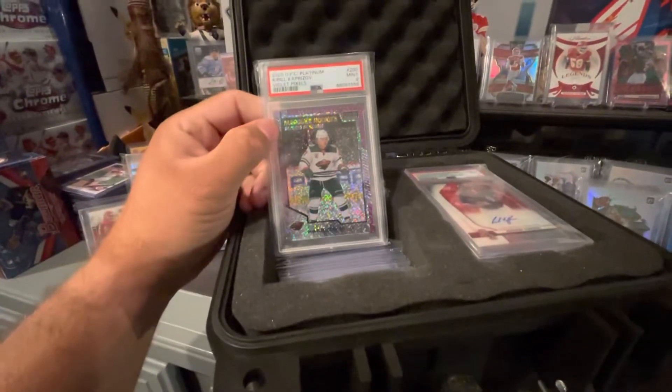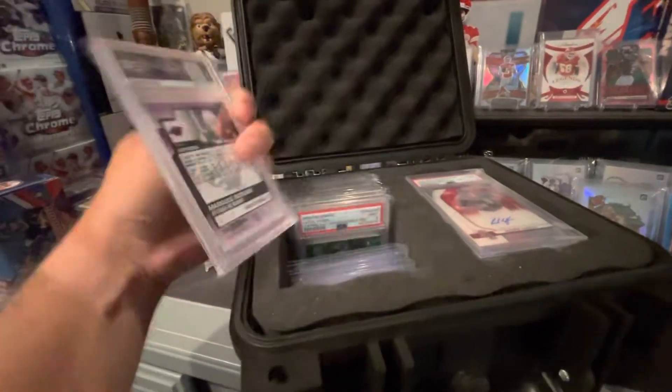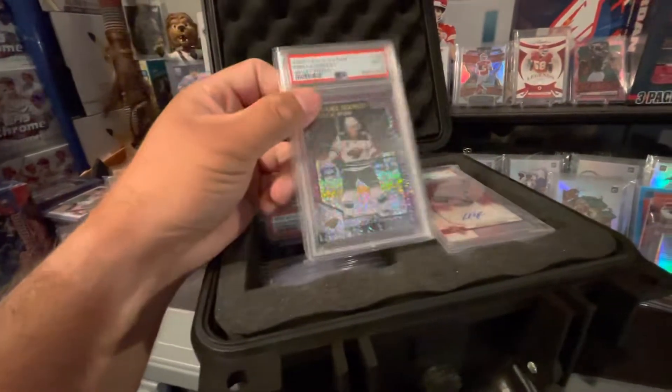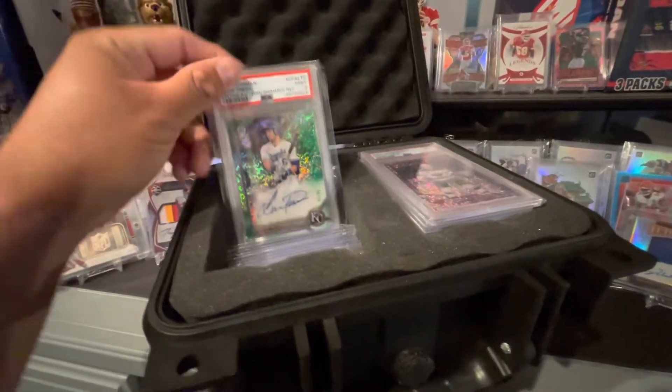Got this PSA 9 Kirill Kaprizov. It's a really nice card, numbered out of 399. So just holding this right now. I'm not sure what I'm going to do with it. I am a hockey fan, but I only collect Kings — that's my team.